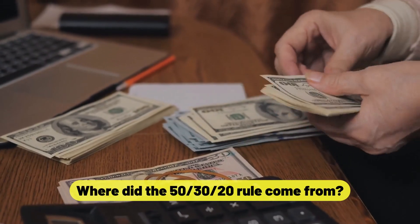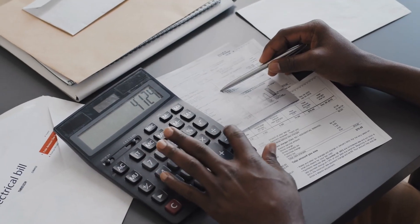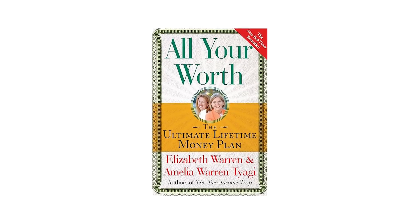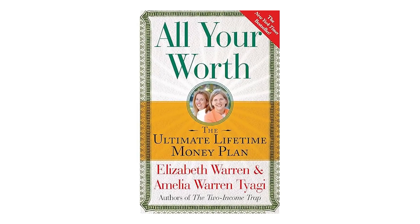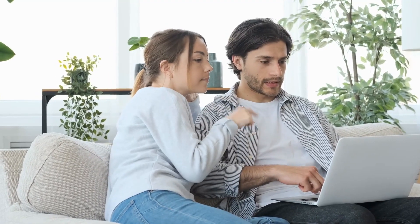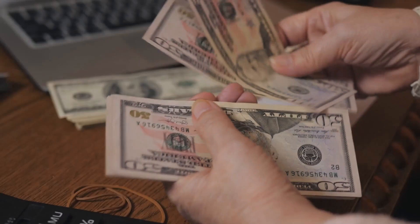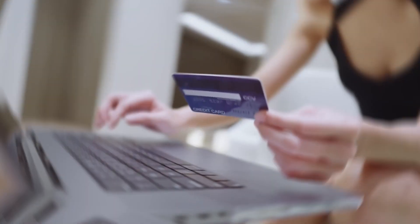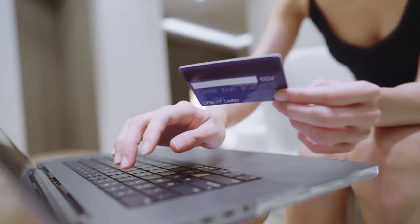The rule of 50-30-20 was first presented in the book 'All Your Worth: The Ultimate Lifetime Money Plan,' which was published in 2005. The book was written by current United States Senator Elizabeth Warren and her daughter Amelia Warren-Tagy. Warren and Tagy conclude, based on research spanning over 20 years, that you do not require a detailed budget in order to bring your money under control. Using the 50-30-20 guideline, all you need to do is ensure that your money is distributed in a balanced manner between your requirements, wants, and savings goals.